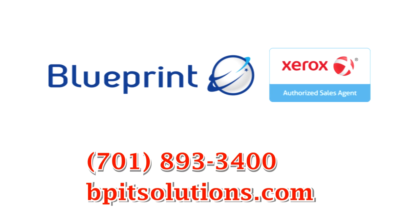Call 701-893-3400 or just visit us online. Blueprint is your authorized Xerox sales agent.